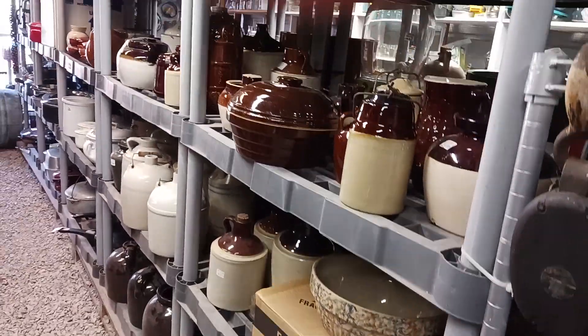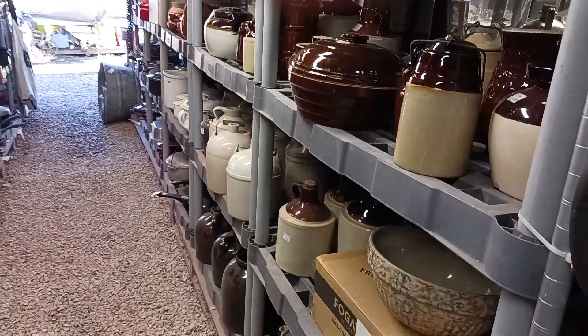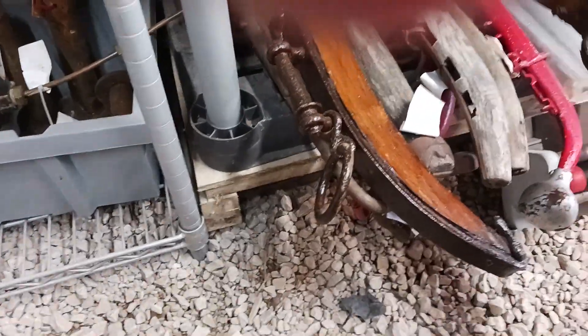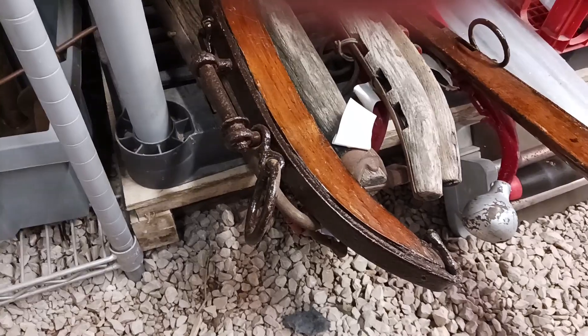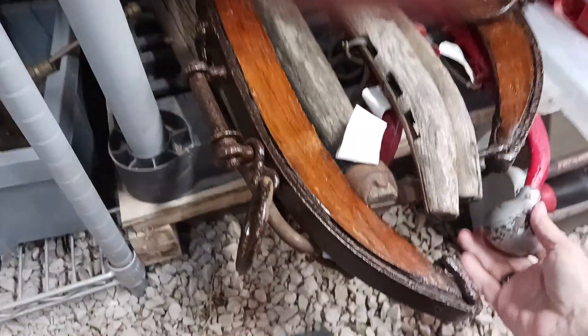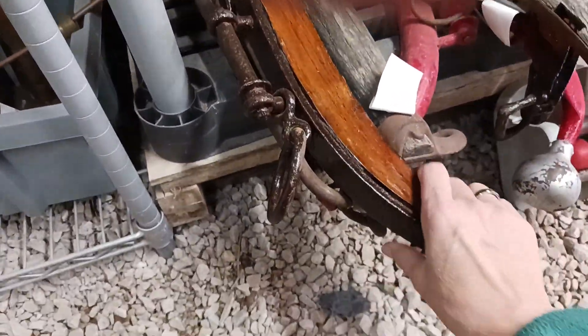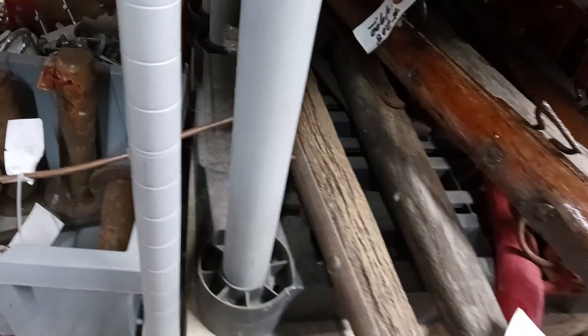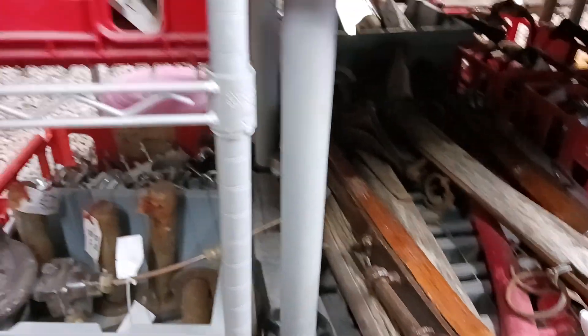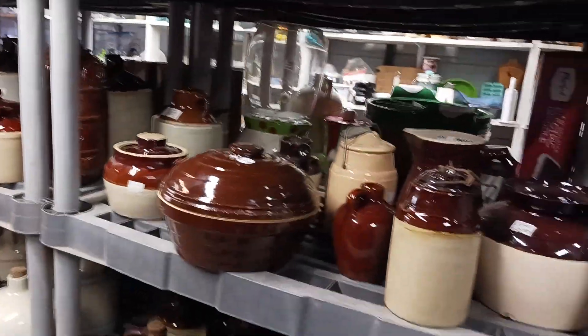Looks like this is the crock side. But before I go here I want to look down here. At our last farm dig we found these horse hames, but they had like this but it was brass on the top. These are quite a bit different — very heavy. You want $49 just for this one? Don't know much about them but that's a lot of money for one.